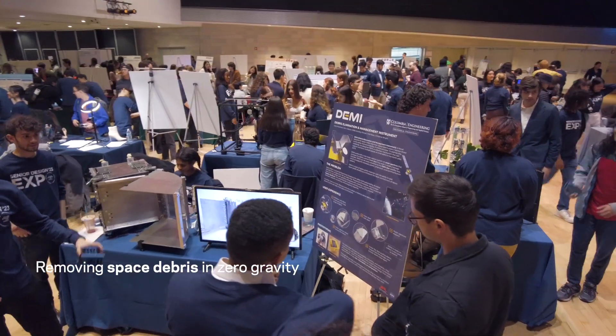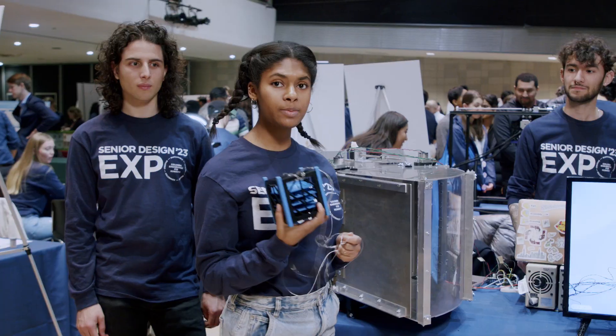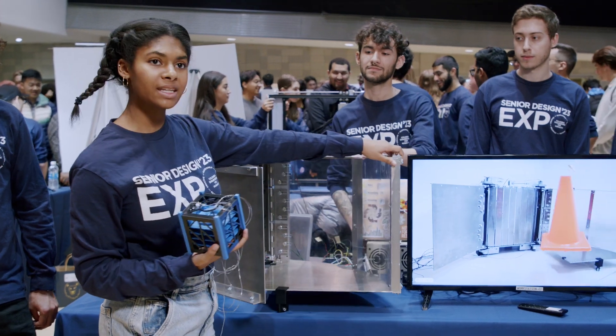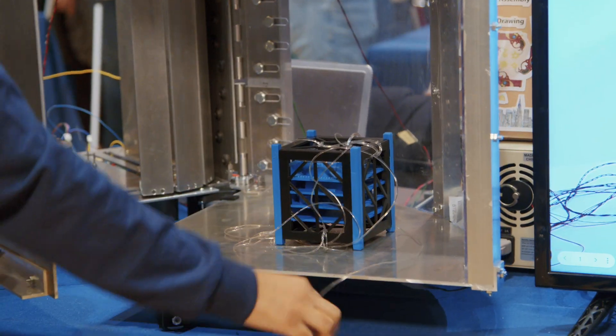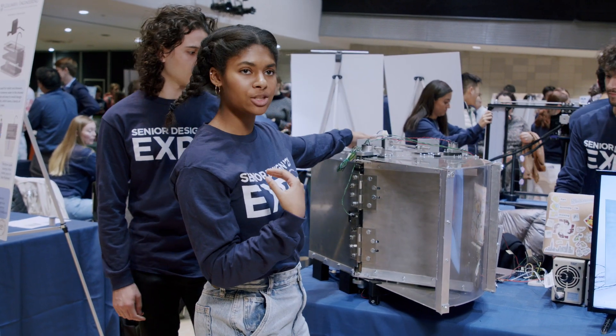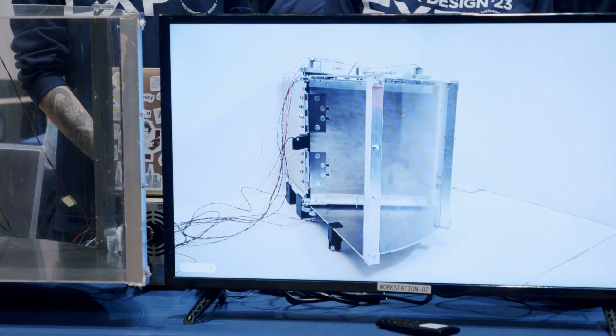This is our mechanism — it's built to collect space junk. We would be approaching junk from here, and our outer mechanism opens like this. We then contain the junk in here, and then this pushes it into the second chamber, which will then close and capture everything.